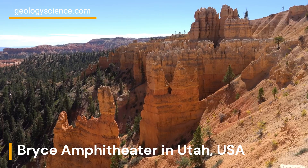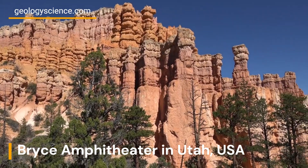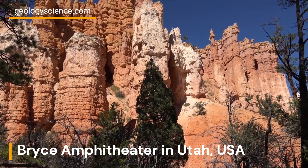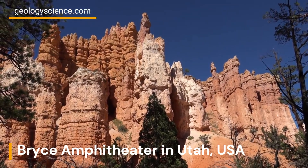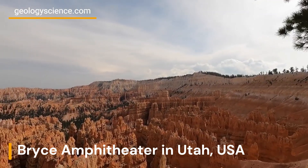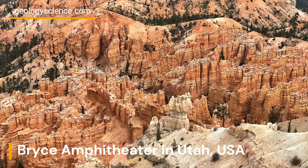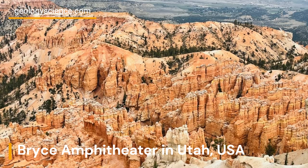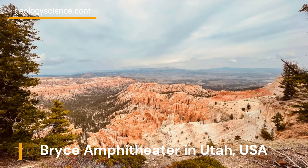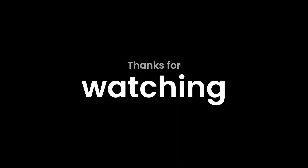Thank you for joining us on our journey through the geology of Bryce Amphitheater. We hope you enjoyed learning about the unique formation of hoodoos and the geological history of the region. If you ever have the chance to visit Bryce Amphitheater, make sure to take the time to explore the breathtaking landscape and discover the wonders of this incredible natural formation. See you on our next geological adventure.